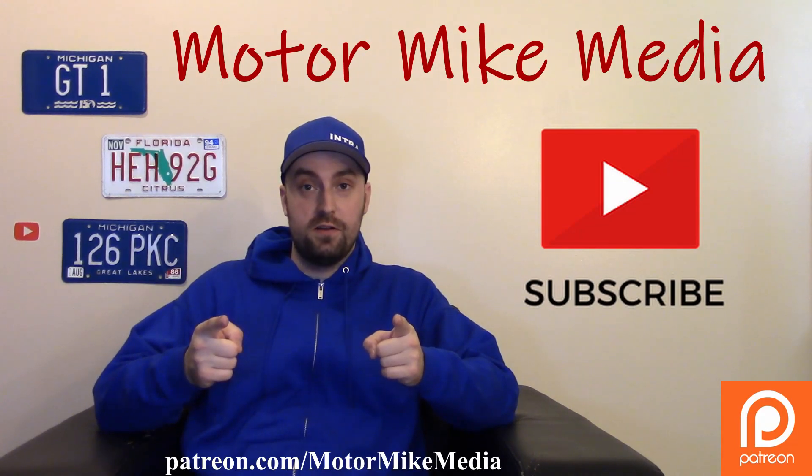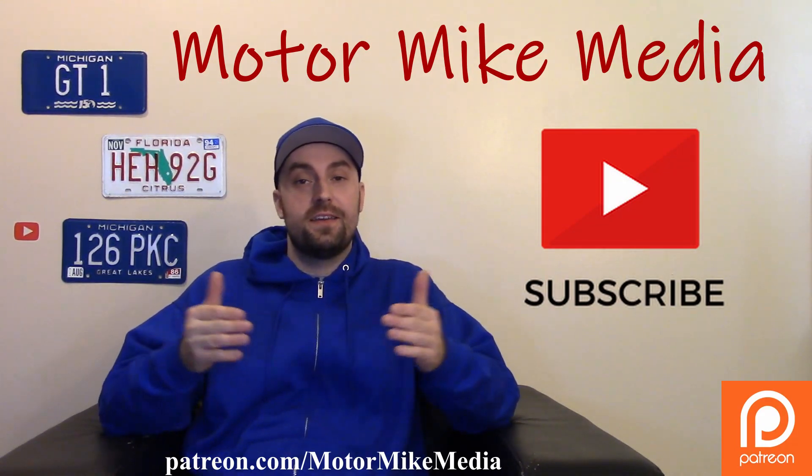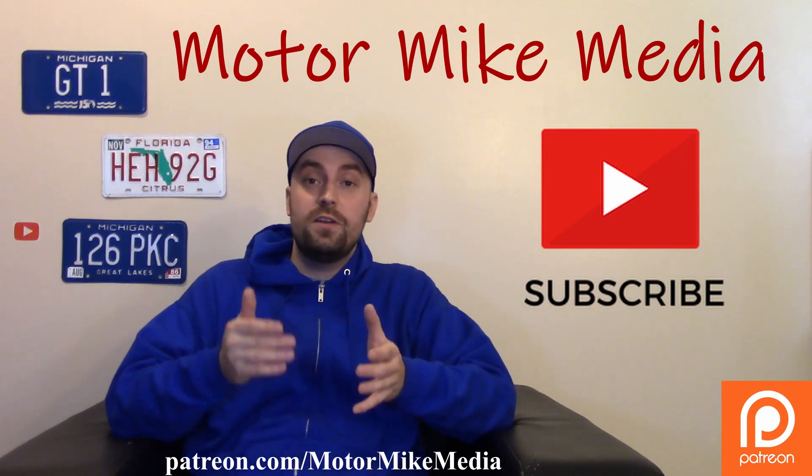Hello and welcome back to the channel everyone, and if you're new here, hello and welcome. This is Motor Mike Media and as always I'm Motor Mike, and today we're going to talk about the 2022 Mitsubishi Outlander.